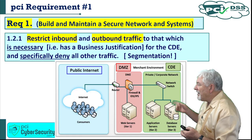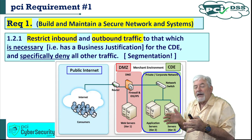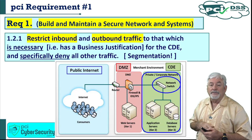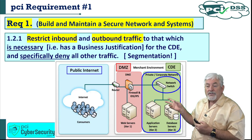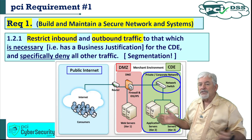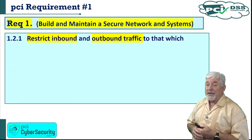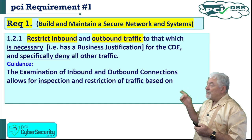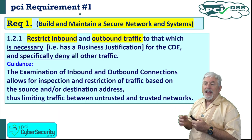The guidance for 1.2: it becomes imperative to install network protection between trusted and untrusted networks. Proper firewall configurations must control and limit traffic into and out of company secured networks. This is really telling us we need to segment — the cardholder data environment needs an IP address range different from the DMZ. That switch provides a subnet that only belongs to the cardholder data environment. The examination of inbound and outbound connections allows for inspection and restriction of traffic based on source and destination addresses, limiting traffic between untrusted and trusted networks.